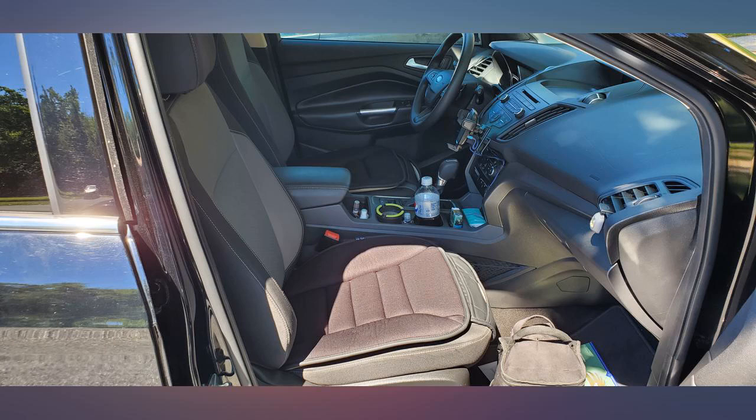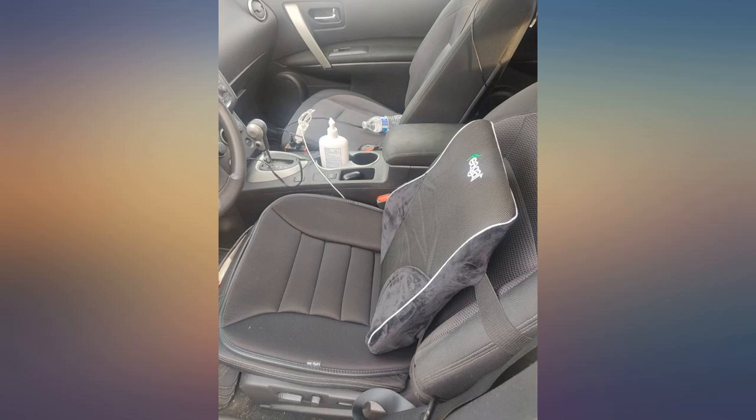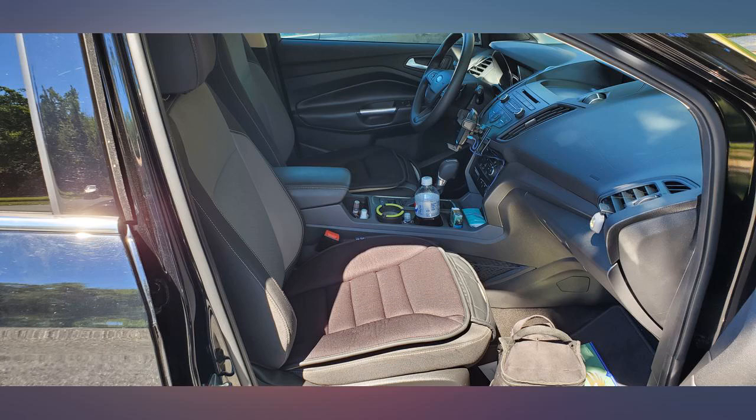These are awesome. The leather seats in my car are pretty firm — usually traveling over about 5 hours my butt and legs hurt. These solved that. I drove on vacation 18 hours straight and had zero discomfort from these. I'm buying them for all my vehicles. Worth every penny.